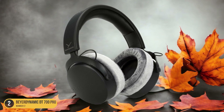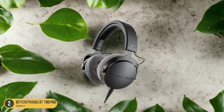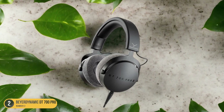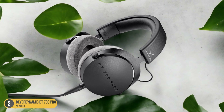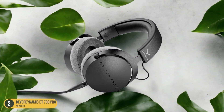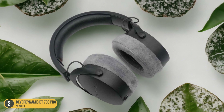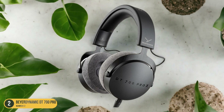You can crank up the volume without worrying about any loss in audio quality. Whether you're producing electronic beats or recording live instruments, these headphones ensure that every detail is faithfully reproduced. Comfort is also a top priority with the DT700 Pro X — the plush ear cushions and adjustable headband provide a snug fit for extended wear, so you can say goodbye to headphone-induced headaches.